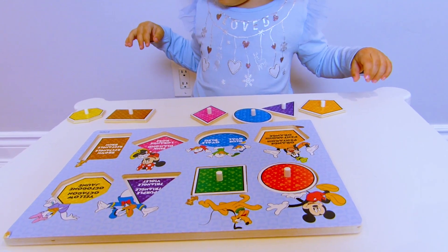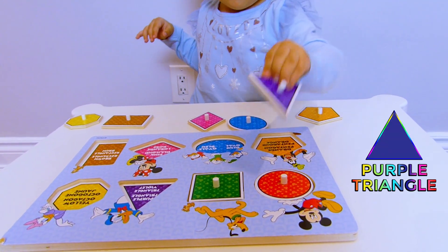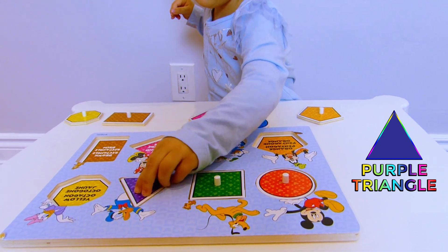Where is the purple triangle? This one? Yes, where does it go? That's correct!